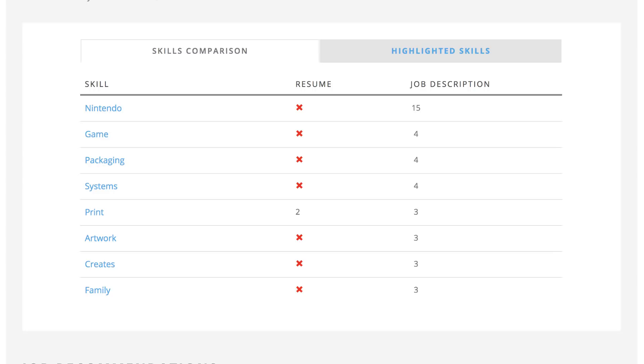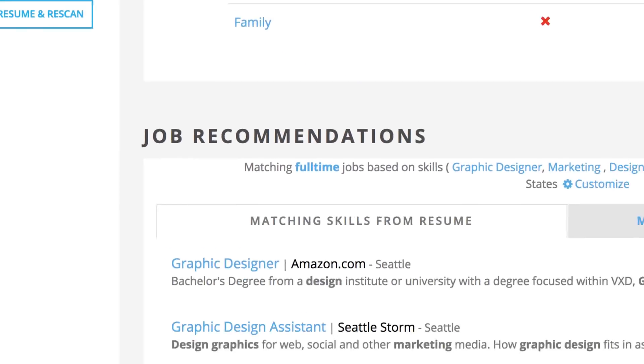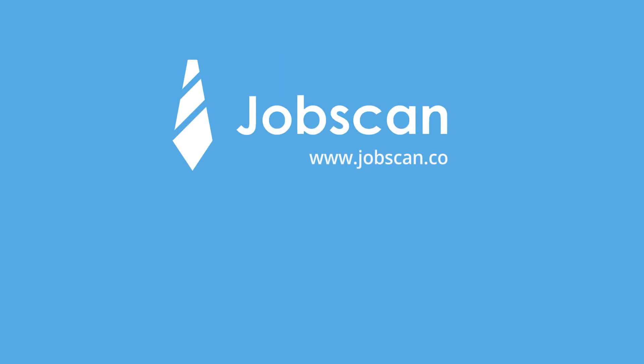After you've made some adjustments to your resume, click Update Resume and Rescan on the left sidebar to perform a new scan and see how much your score has improved. At the bottom of the report, check out additional job openings based on the top matching skills from your resume, as long as job matches are available in your area. Get your own resume match report at jobscan.co.